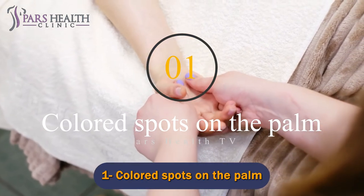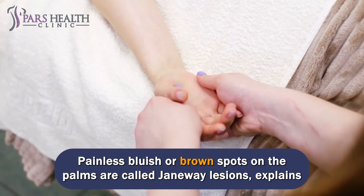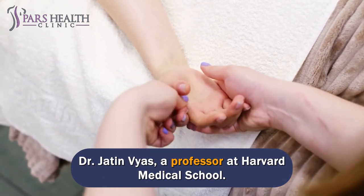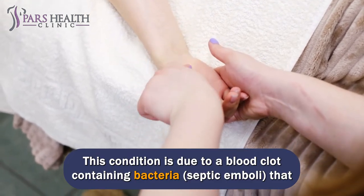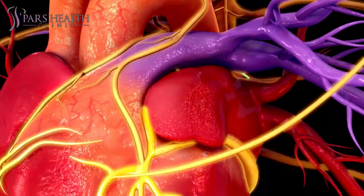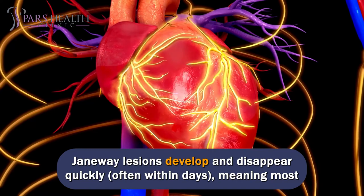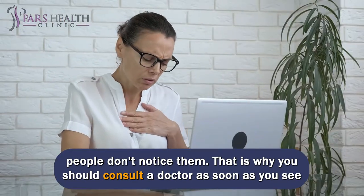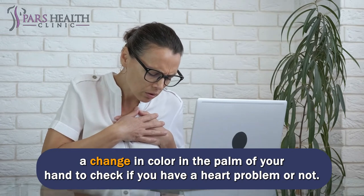Number 1: Colored spots on the palm. Painless bluish or brown spots on the palms are called Janeway lesions, explains Dr. Jadon Vyas, a professor at Harvard Medical School. This condition is due to a blood clot containing bacteria — septic emboli — that leads to an infection in the circulatory system. Janeway lesions develop and disappear quickly, often within days, meaning most people don't notice them. That is why you should consult a doctor as soon as you see a change in color in the palm of your hand to check if you have a heart problem or not.